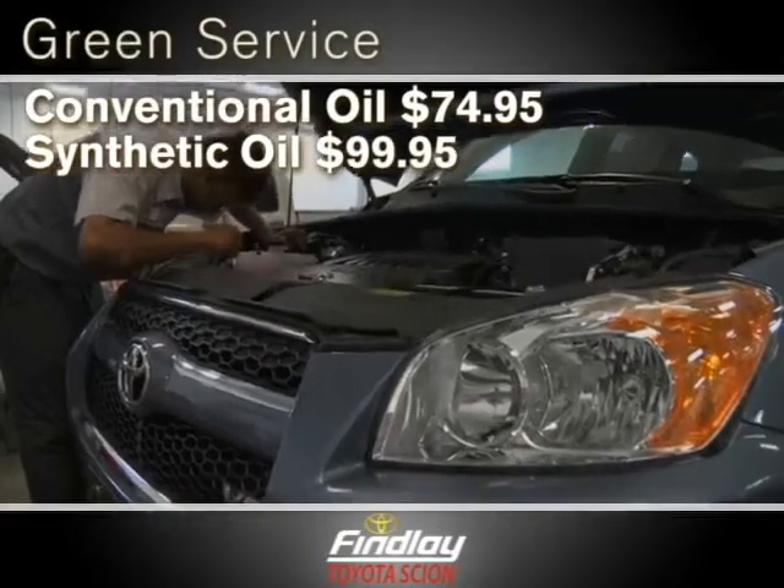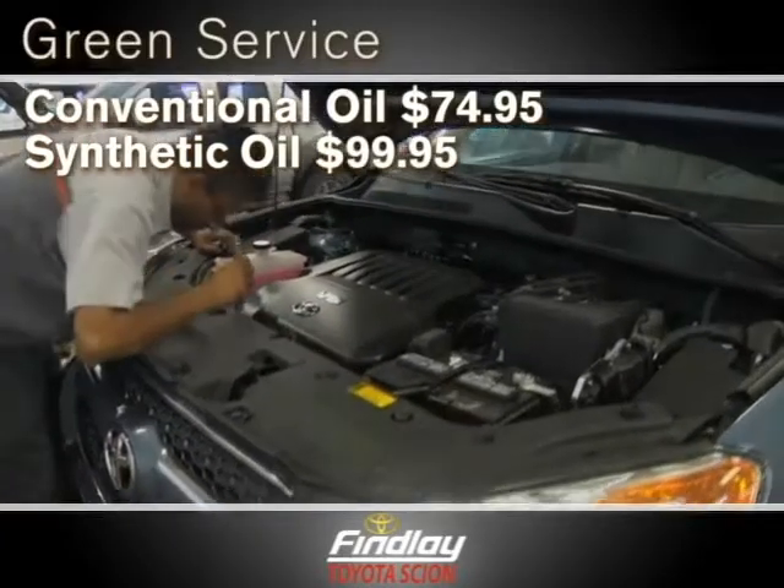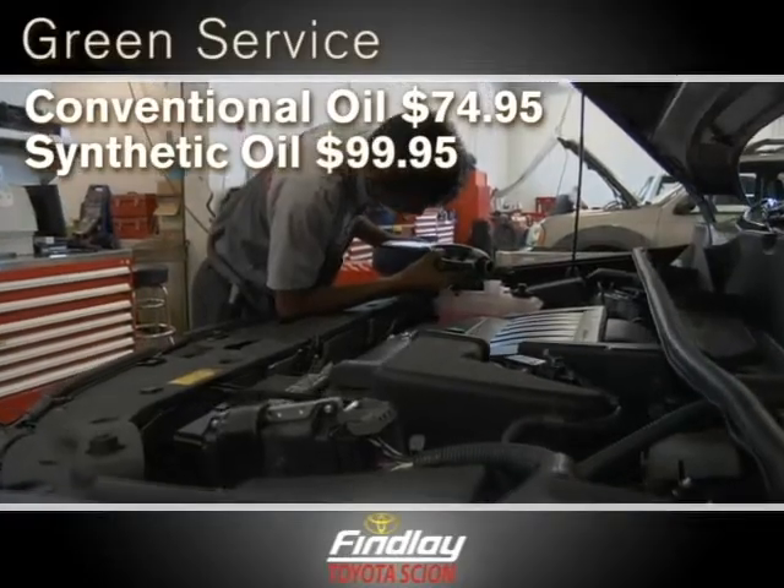Stop in this month for our green service, as low as $74.95. Technicians will perform a multipoint inspection, inspect the engine air filter, and so much more.